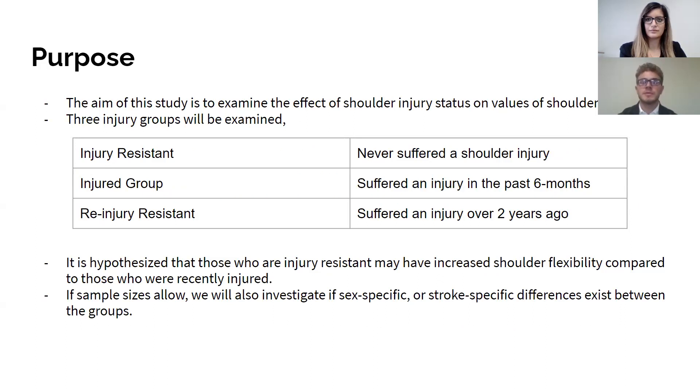The purpose of our study was to examine the effect of shoulder injury status on values of shoulder range of motion. The three injury groups to be examined were: injury-resistant, meaning never suffered a shoulder injury; injured group, that suffered an injury in the past six months; and re-injury-resistant, that suffered an injury over two years ago. It is hypothesized that those who are injury-resistant may have increased shoulder flexibility compared to those who are recently injured. If sample sizes allowed, we would also investigate if sex-specific or stroke-specific differences exist between these groups.